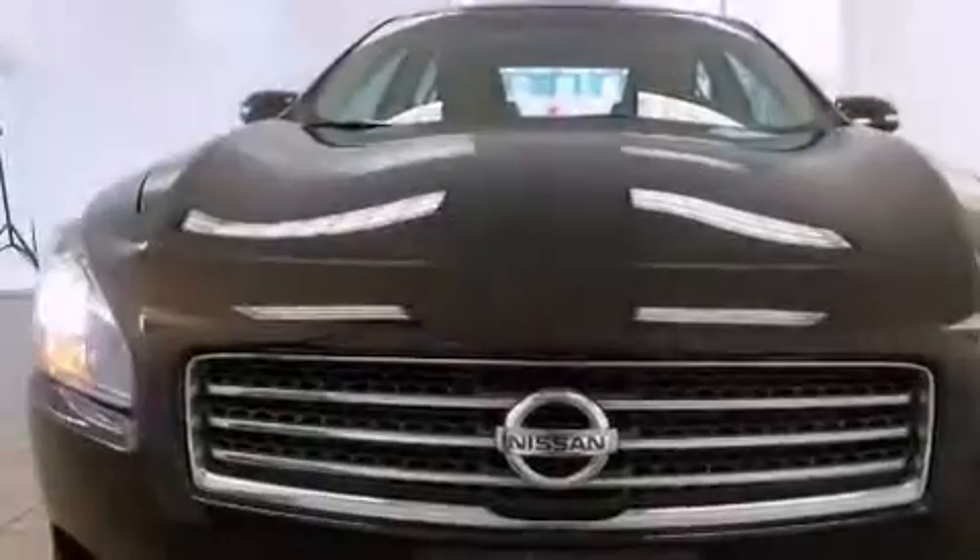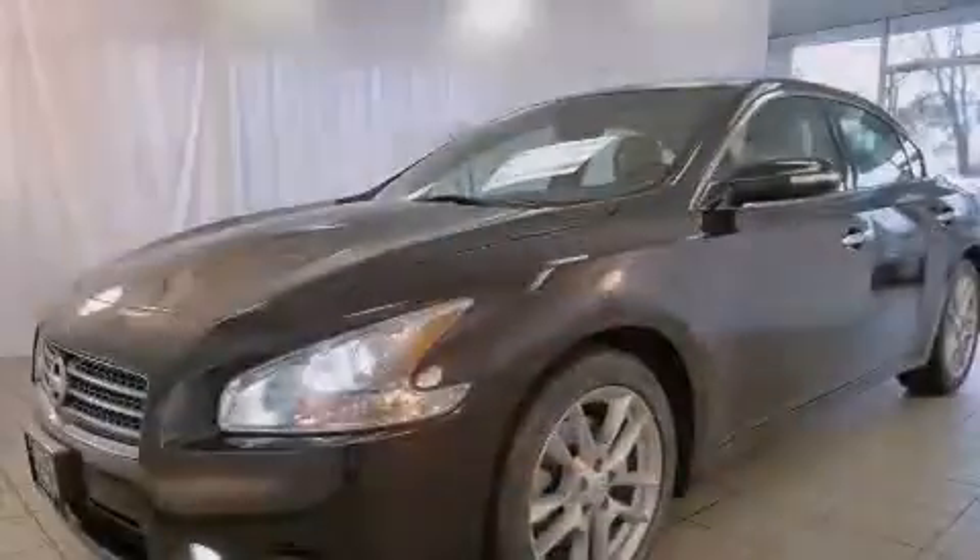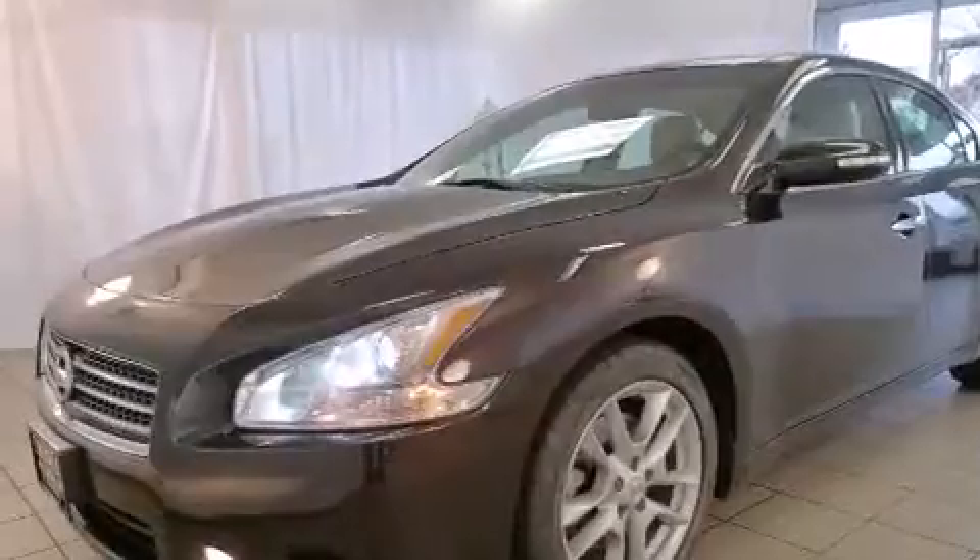Its top features include a navigation system, keyless ignition, a heated steering wheel, heated seats, alloy wheels, and a sunroof that enables you to fill the cabin with fresh air at the push of a button.